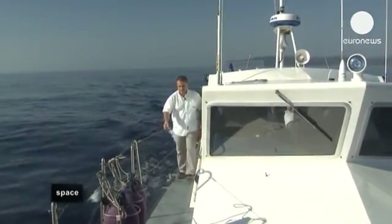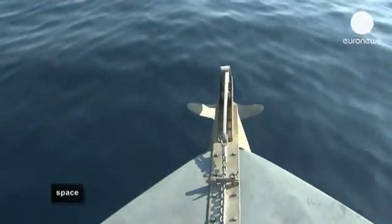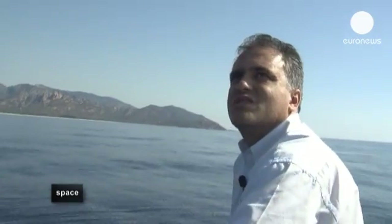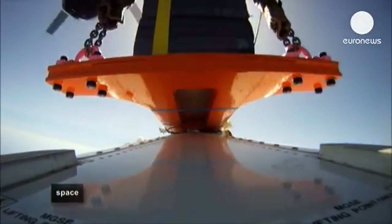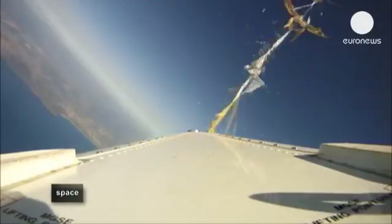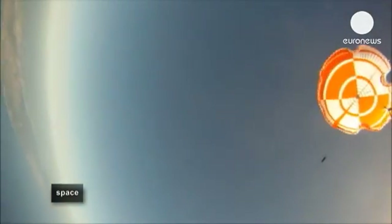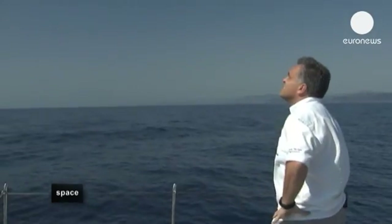Back on the test range, the IXV is ready to go. Six, five, four, three, two, one — drop. All eyes are on the parachute system, the panels that eject mid-flight, and the balloons that should inflate on splashdown.